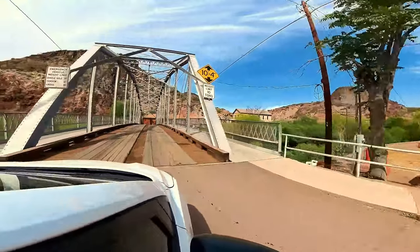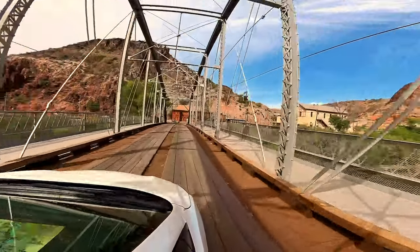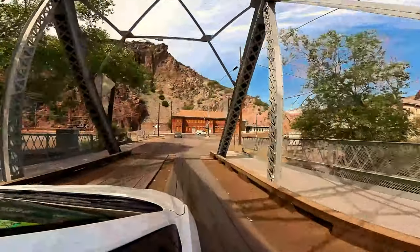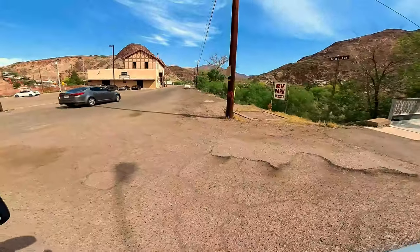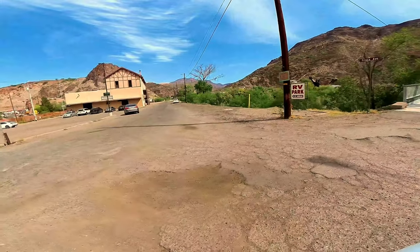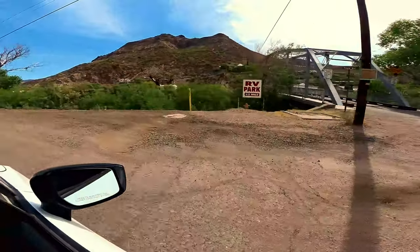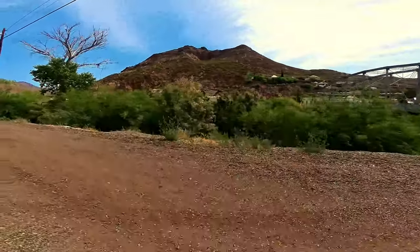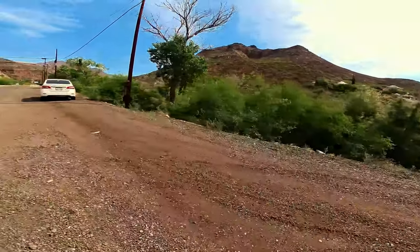Heading back out over this crazy little bridge here. Here comes somebody — we gotta go first. Oh man, there's a javelina right there crossing the road! Hopefully everybody can see it — little javelina. I think this guy thinks we're talking to him or something. Where'd the little javelina go? There he is. Hi, little guy — oh, he ran away. We'll try to get some more nature.